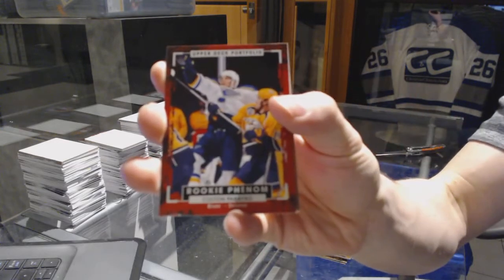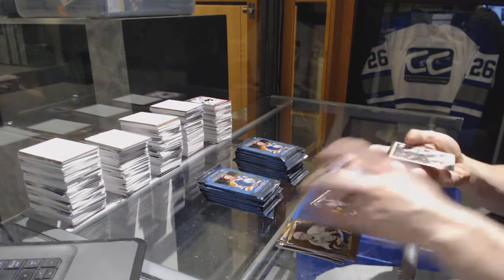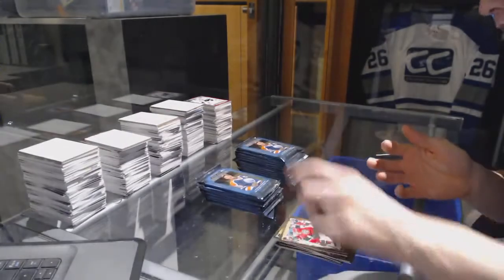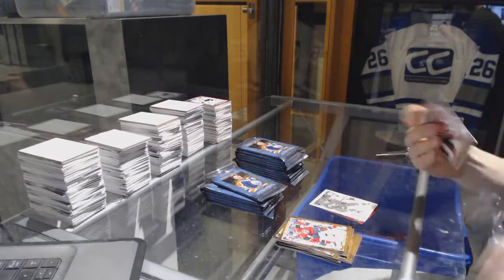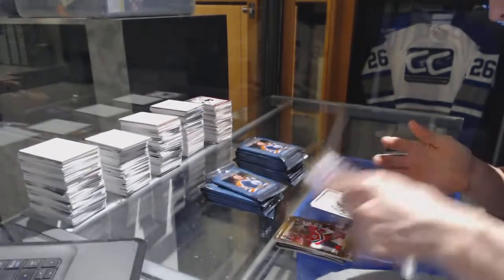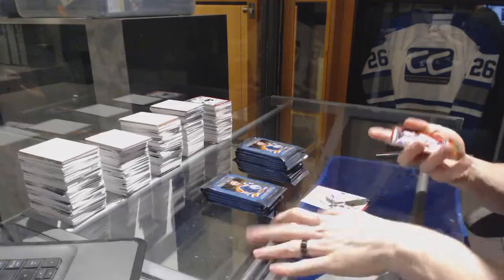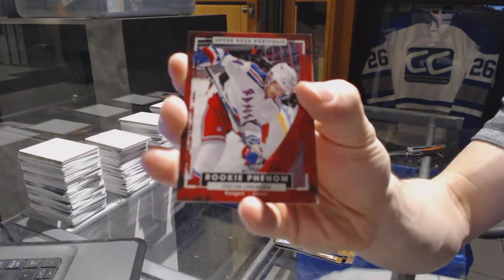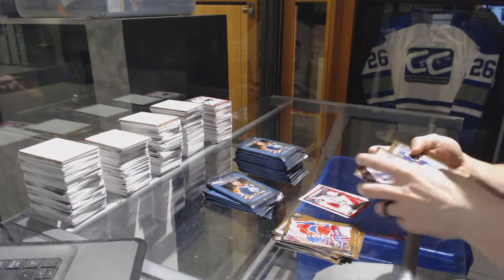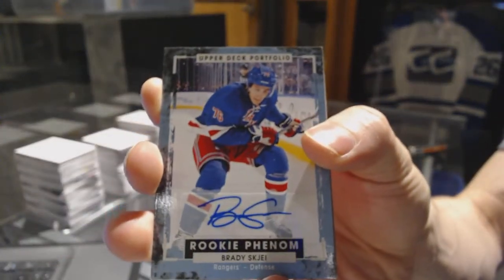Rookie for the St. Louis Blues Colton Parayko, wire photo for the Detroit Red Wings Andreas Athanasiou, wire photo for the Dallas Stars Jamie Benn, rookie for the New York Rangers Oskar Lindbergh. We've got a rookie autograph for the New York Rangers Brady Shea.